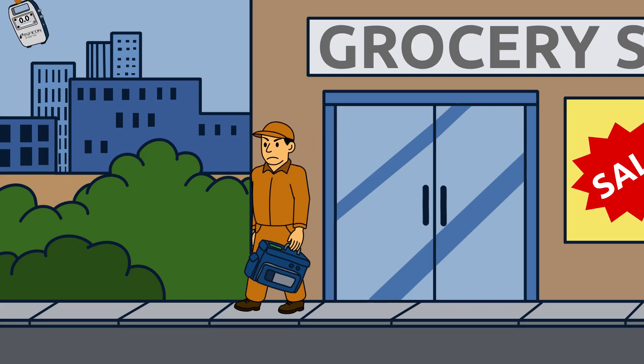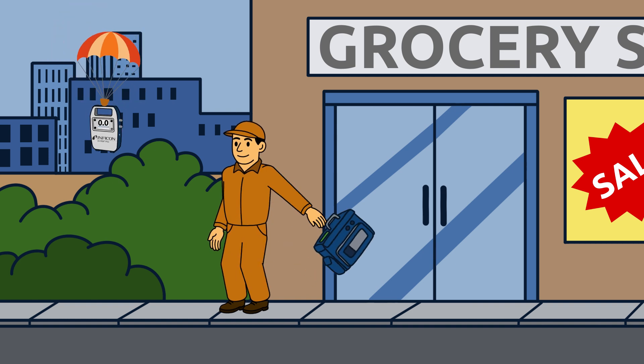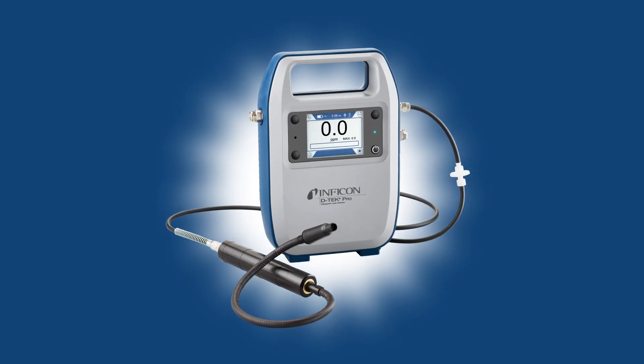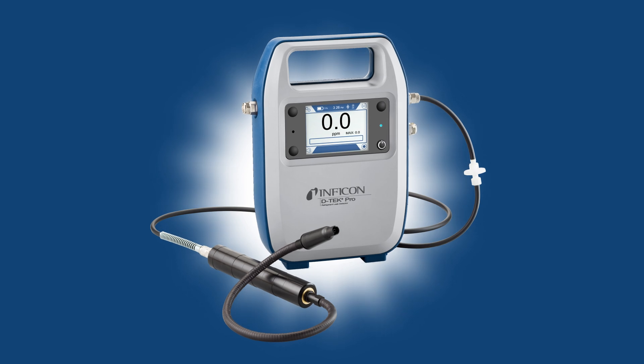D-Tech Pro includes a sturdy carrying case and is backed by Inficon's outstanding two-year warranty to give you peace of mind. D-Tech Pro — detect faster, work smarter. Contact Inficon or your local distributor today for more information.